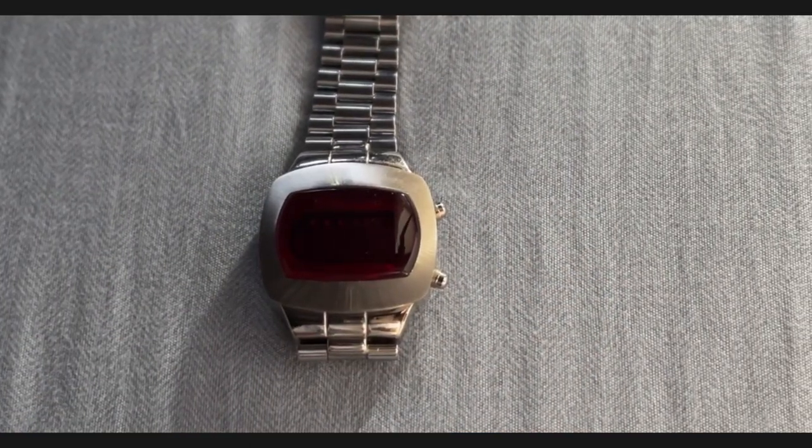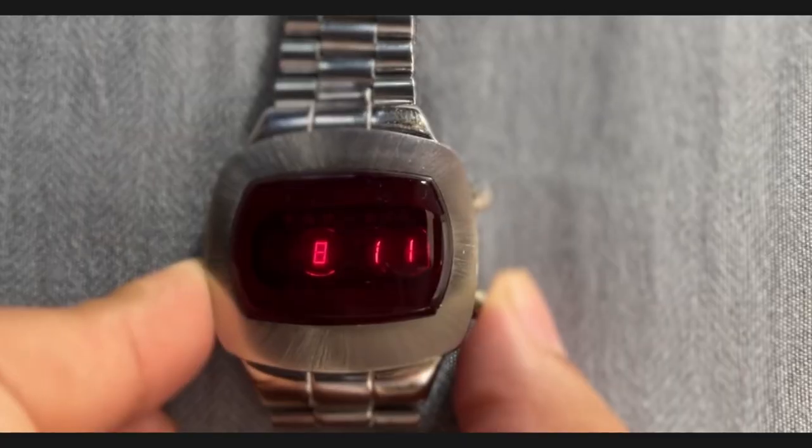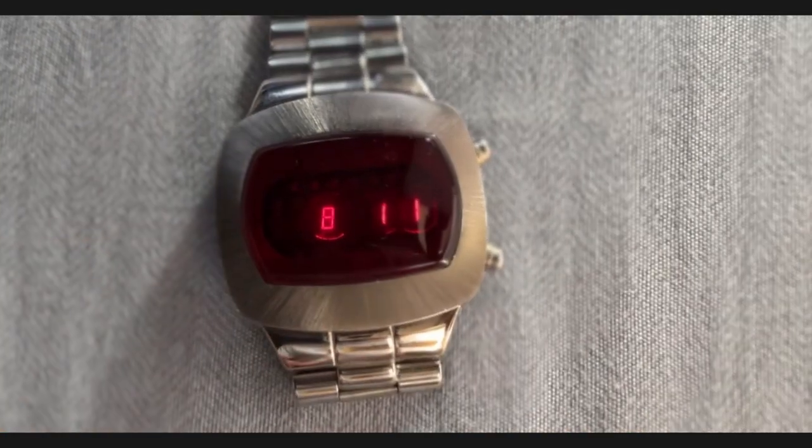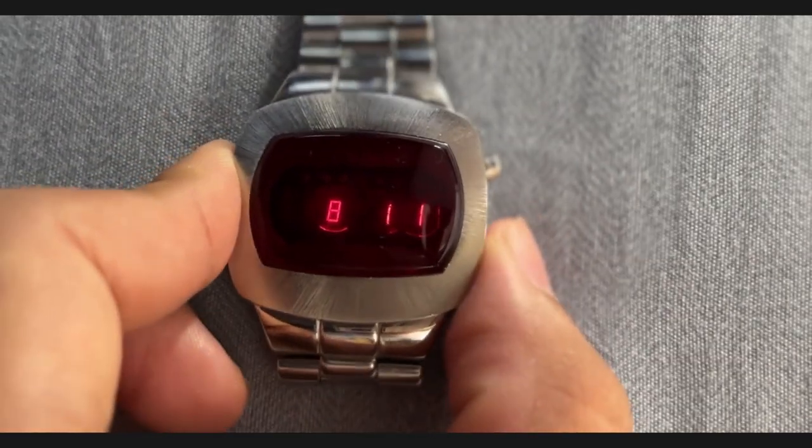Navigating through the time and calendar functions is straightforward using the watch's buttons. With just a few clicks, you can effortlessly switch between the current time and date displays, making this watch a practical daily companion.